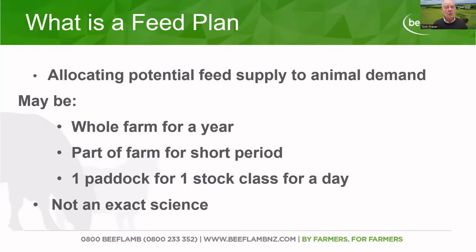What we're going to look at quite briefly is what is a feed plan. We're going to go through some examples later on of relatively simple feed plans. As that poll indicated, there are various degrees and various ways that people do a feed plan. Basically, what we're looking at doing here is trying to allocate the available feed to the animal demand. A feed plan could be for the whole farm for a whole year, and some people use farm max, which is basically that — the whole farm for a whole year — and you can even take it out for a series of years.